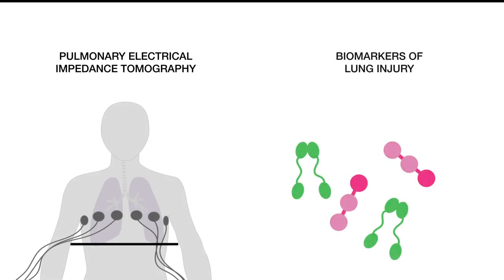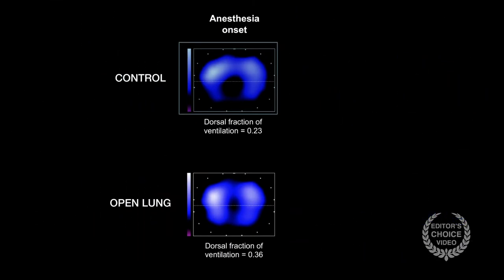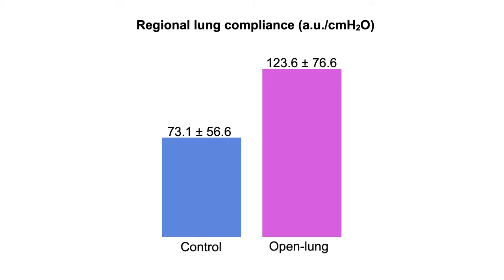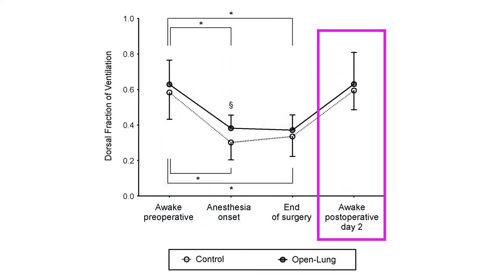The authors of the current study looked at pulmonary electrical impedance tomography measurements as well as biomarkers of lung injury. They found that, at the onset of anesthesia, open lung ventilation enhanced the dorsal distribution of tidal volumes and improved the compliance of the dorsal lung compared to controls. However, these differential effects were not apparent at the end of surgery or two days later.